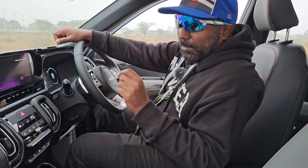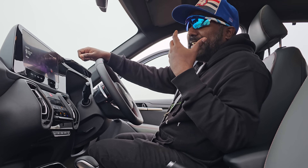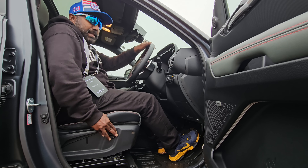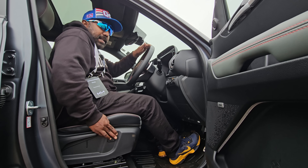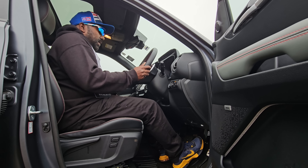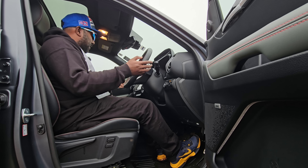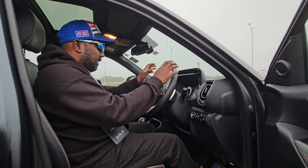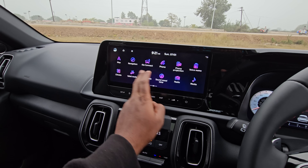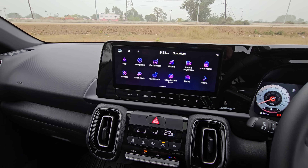Safety is of paramount importance and they have really underscored it by giving six airbags as standard. Kia have introduced a first-of-its-kind four-way electrically adjustable seat for front and back recline as well as forward and back movement. You get tilt steering — no telescopic adjustment, but that's okay. You also get paddle shifters since this is a diesel automatic. The 10.25-inch touchscreen supports Android Auto and Apple CarPlay, and there's a Bose sound system with seven speakers for an immersive sound experience.